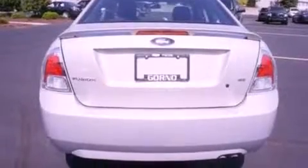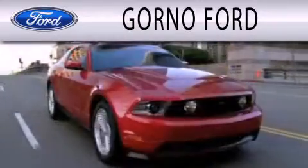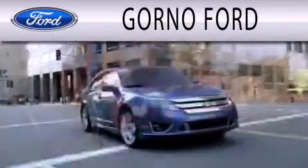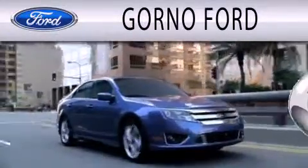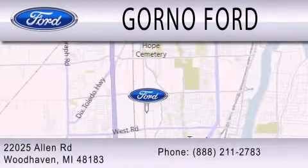This vehicle won't last long at this price — call and arrange a test drive now. GORNO Ford is dedicated to doing everything possible to ensure that the experience you have selecting your next vehicle is as pleasant as possible. We are located at 22025 Allen Road in Woodhaven.